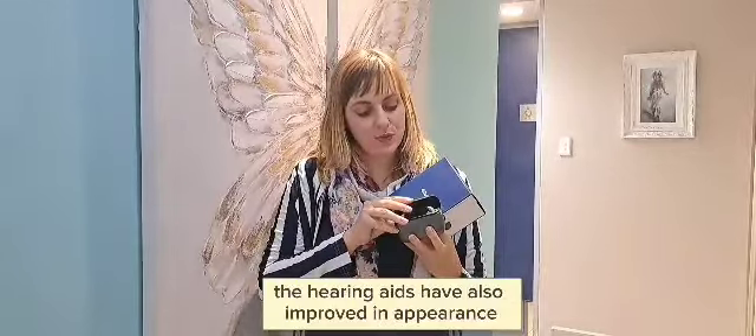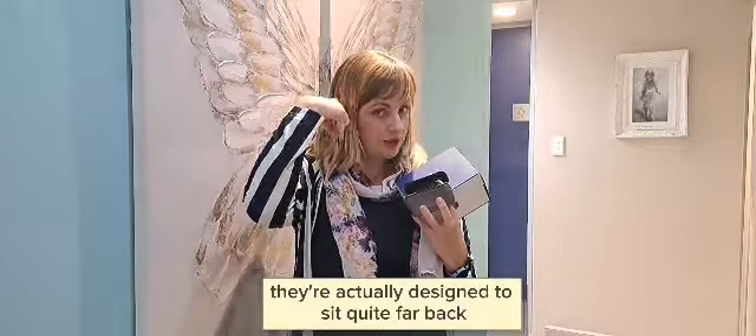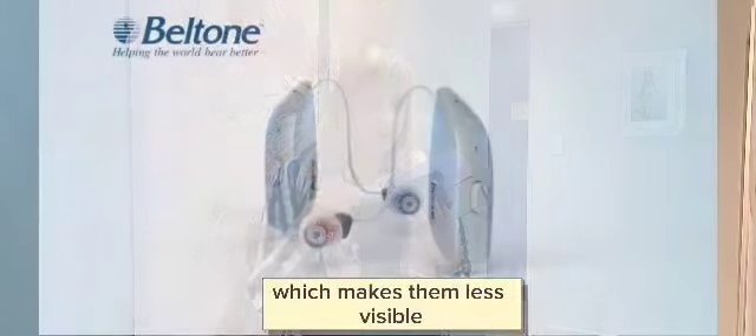The hearing aids have also improved in appearance. They are smaller and they sit very nicely behind the ear. They are actually designed to sit quite far back, which makes them less visible.